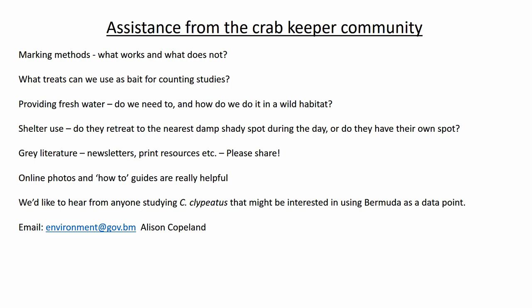If you have thoughts on any of these topics or anything I've said during the talk, the email for the Department of the Environment is environment@gov.bm. You can send an email there with my name in it.